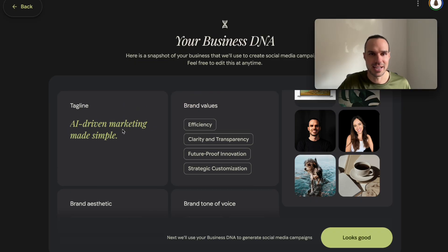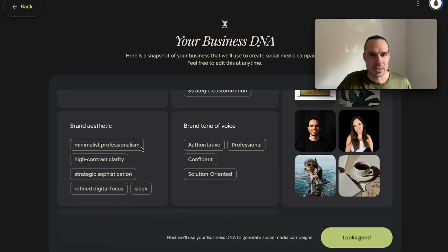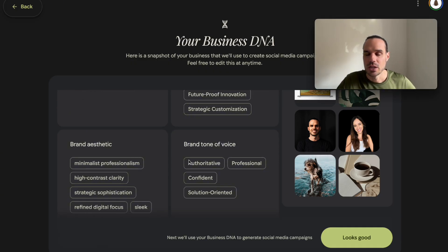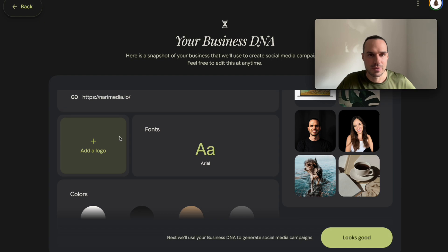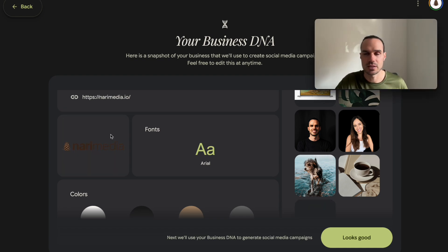It pulled the tagline: 'AI driven marketing made simple' — that's what we're doing here today. Minimalist professionalism — pretty good. And then it gave a business overview. If you want to add a logo, you can add it in here; I just popped in my logo. You want a crisp high-resolution PNG so it's transparent in the background.